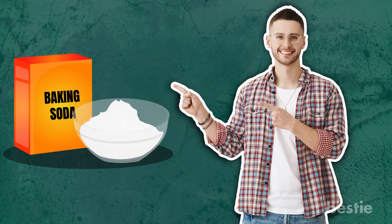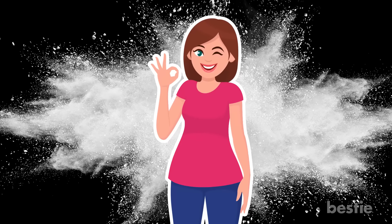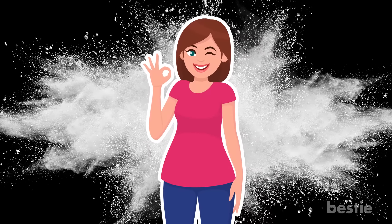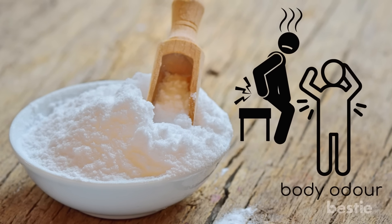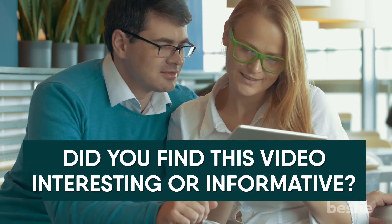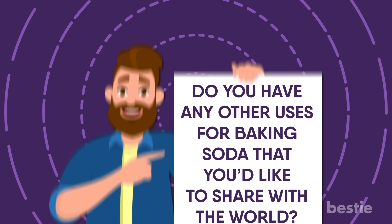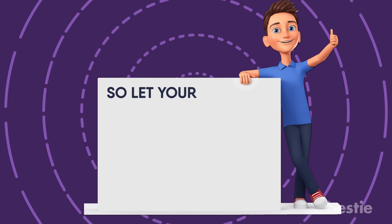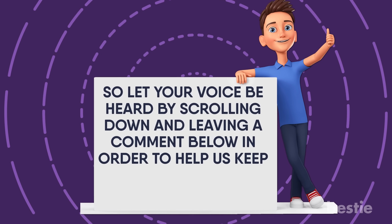So, there you have it. While you might only recognize baking soda as the stuff that's in the box at the back of your cupboard, it turns out that this innocuous white powder has a variety of different uses and may even be able to make a positive impact on your health in various ways. From painful arthritis to body odor, it truly seems as though the humble sodium bicarbonate can do no wrong. Did you find this video interesting or informative? Do you have any other uses for baking soda that you'd like to share? Let your voice be heard by scrolling down and leaving a comment below.